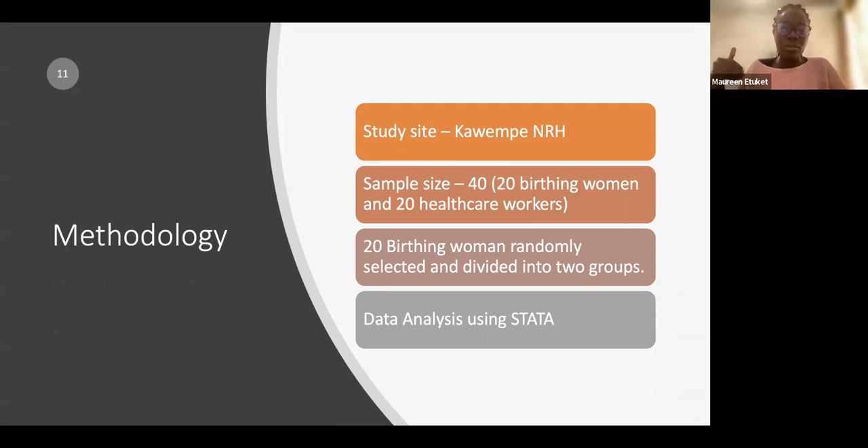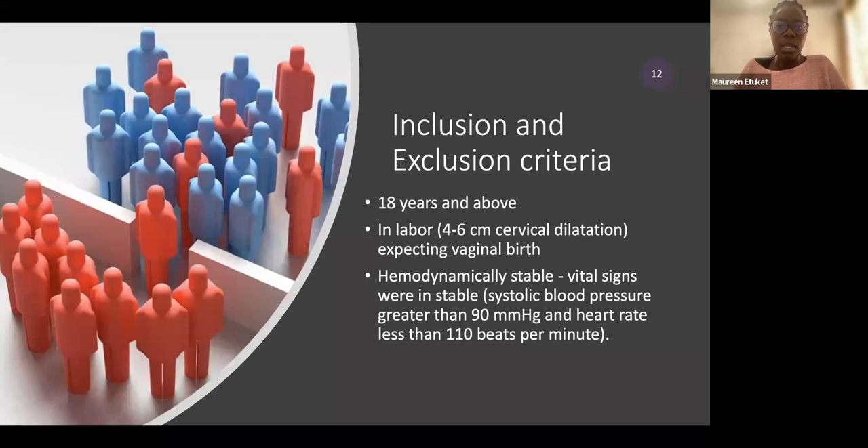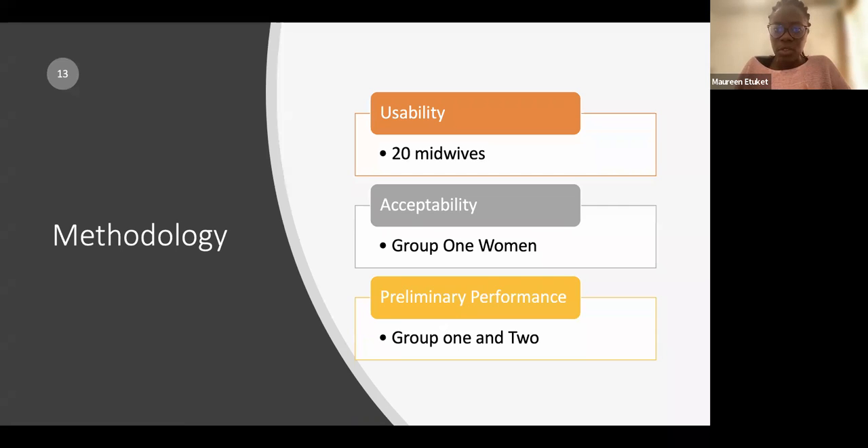For inclusion and exclusion criteria, participants had to be 18 years and above, in labor at four to six centimeters of cervical dilation, expecting vaginal delivery, and hemodynamically stable. We monitored vital signs — blood pressure, heart rate, and oxygen saturation — throughout. Recruitment targeted women in the labor ward.